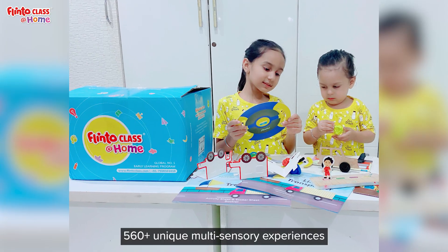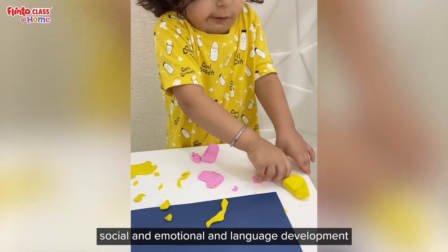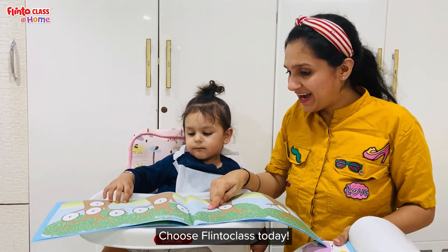560 plus unique multi-sensory experiences targeting all areas like physical, cognitive, social and emotional, and language development. Don't compromise on your child's preschool education experience. Choose Flintoclass today.